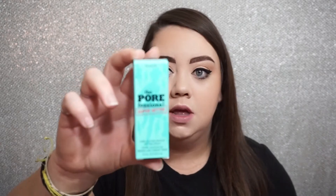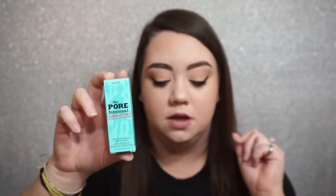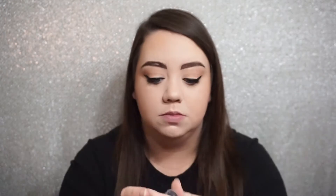Next up we have from Benefit — it's the Porefessional Super Setter Long Lasting Makeup Setting Spray. This I actually selected. You're allowed to choose one product to go into your bag, and this is the one I chose. I love Benefit Cosmetics and I've been wanting to try this spray. This is just the little sample size version. It's supposed to be a really, really fine mist — I can see that it's very fine. It does have the scent of the Porefessional primer, and I do like how that felt. That was nice.